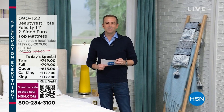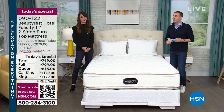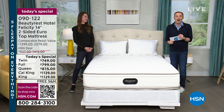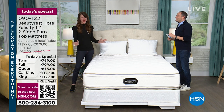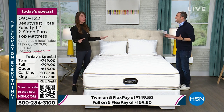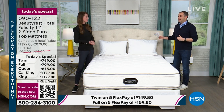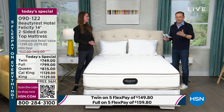I want to introduce a lady who has been in the business for well over two decades, with Beautyrest for the past 13 years — Cody O'Connell is back. You and I were here at midnight and we saw what happened — the reaction and response were through the roof. When you've got a product that nobody else has, that is exciting.